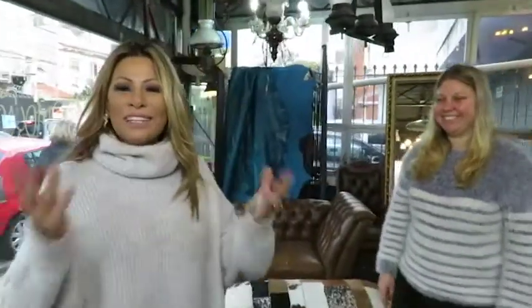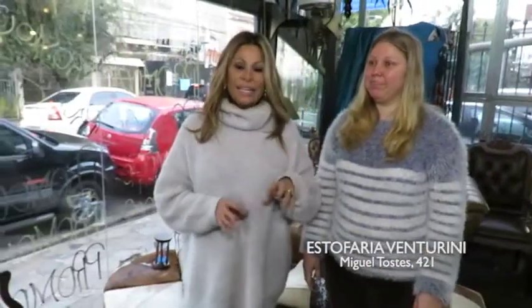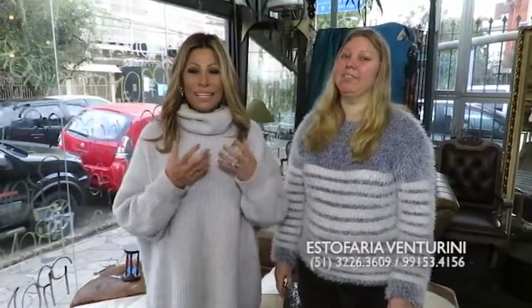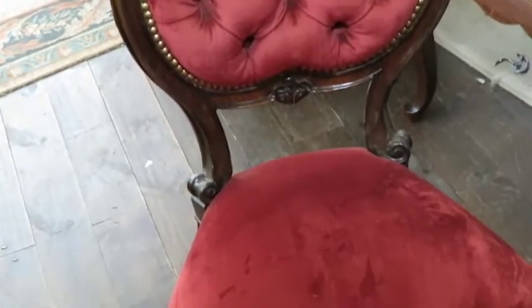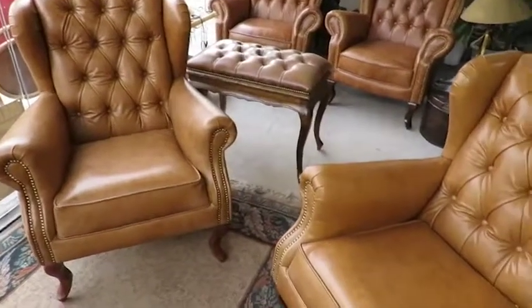Vamos! Então, nós queremos convidar vocês pra renovar a casa, deixar a casa aconchegante, renovar os móveis. Porque não tem coisa pior do que tu entrar numa casa e ver aquele móvel desgastado, com o tecido antigo, velho — isso passa uma coisa decadente. Até a gente mesmo, quando chega em casa e vê as coisas caindo, dá uma tristeza tão profunda. Mas quando tu vê tudo arrumado, tudo lindo, isso deixa a gente se sentir valorizado, levanta a autoestima e a gente fica feliz dentro de casa.